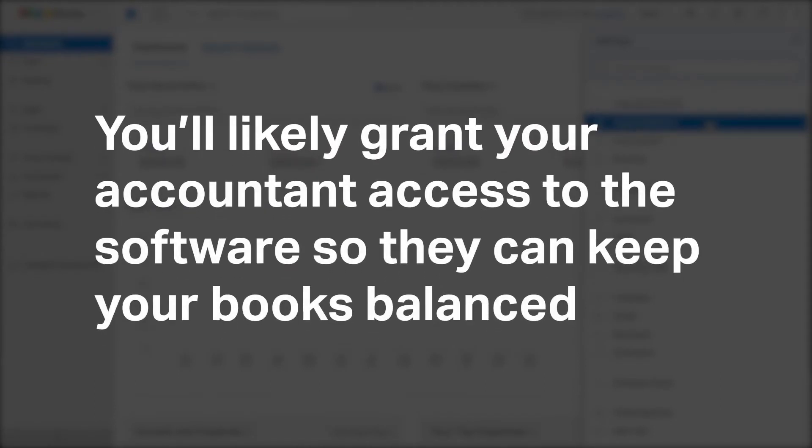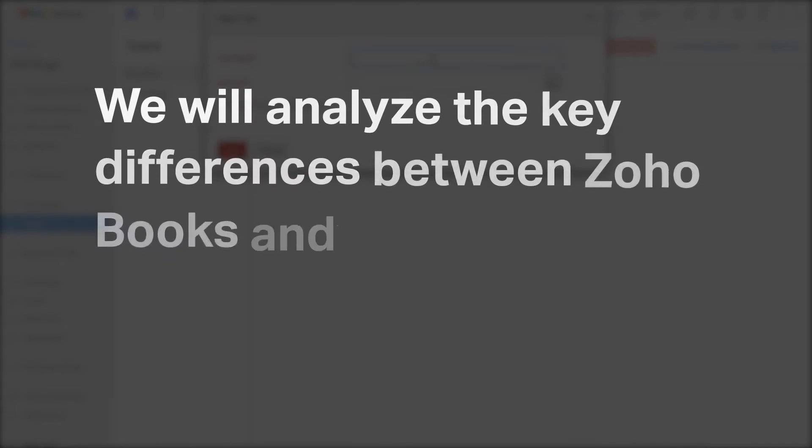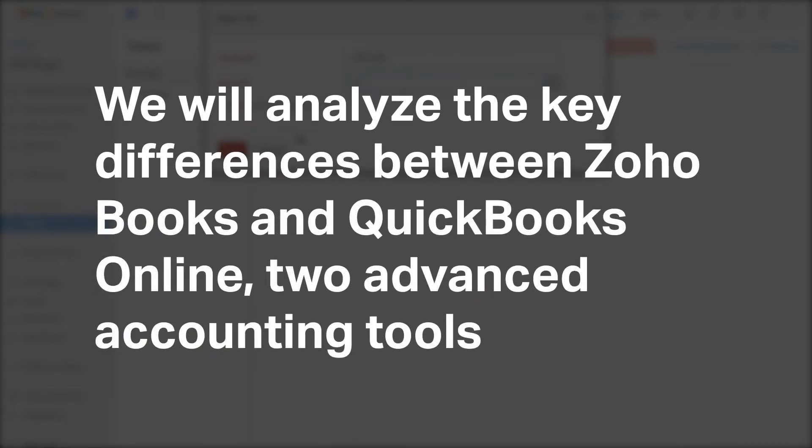You'll likely grant your accountant access to the software so they can keep your books balanced, prepare your business for tax season, and identify opportunities to improve the financial health of your business. We will analyze the key differences between Zoho Books and QuickBooks Online, two advanced accounting tools.